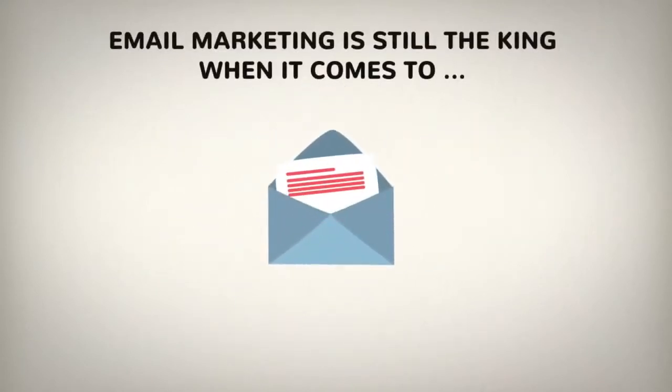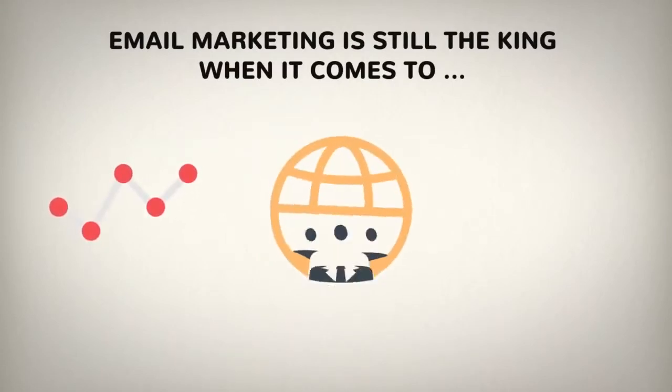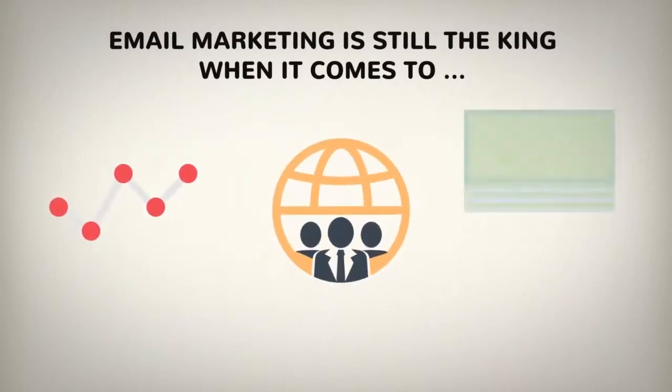Email marketing is still the king when it comes to getting exponential ROI, building a loyal customer base, and generating more profit.